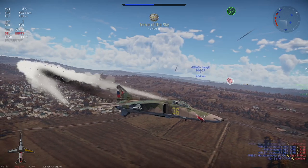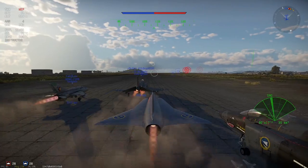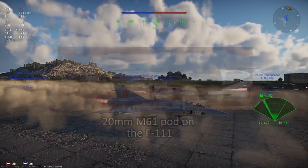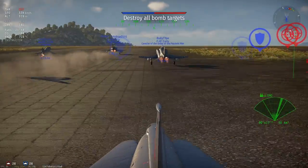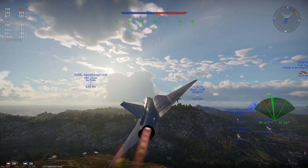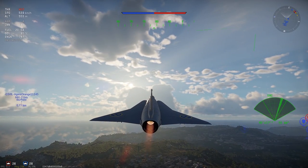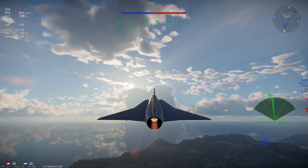All F-111 variants received the AN/ALE chaff and flare dispensers and the AN/APS-109 RWR for the Mark 1 suite, and the AN/ALR-62 RWR on the Mark 2B suite. The F-111, being an interdictor and strategic bomber, did not fit an onboard gun. However, a 20mm M61 was sometimes installed in the weapons bay on all variants except the FB-111A and Pave Tack-equipped F-111C and F-111F. It carried 750 rounds but took up some space allotted for bombs in the weapons bay. Its use was seldom necessitated, and in 1983 they omitted the gun entirely when the AIM-9P4 was fitted for self-defense.